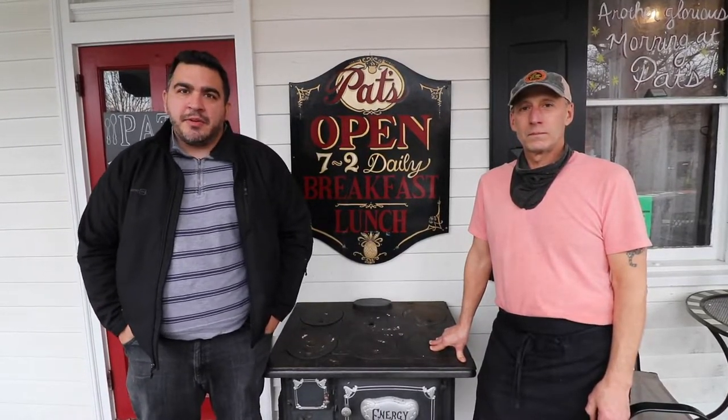Hi guys, this is Anthony. Doing a little different of a video today. Today we're highlighting small local businesses in the area. I'm here at Pat's Colonial Kitchen located on South State Street. I'm here with Frank the owner, just to show you a little bit more about local businesses — what it's all about, why they're needed, and why they need your help more than ever. So here's Frank to talk a little bit about his business.